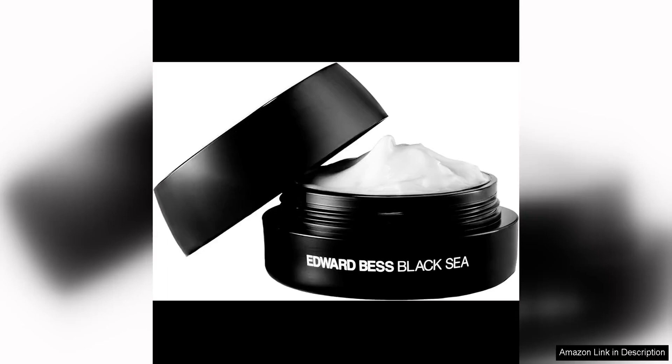This luxurious moisturiser is a true game changer in the world of skincare, delivering intense hydration and nourishment to the skin like never before. One of the standout features of this cream is its use of black sea ingredients, known for their incredible hydrating and rejuvenating properties.